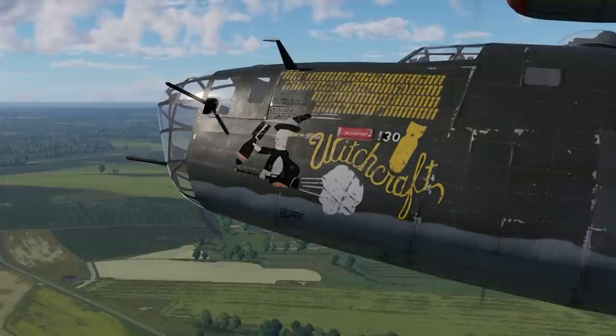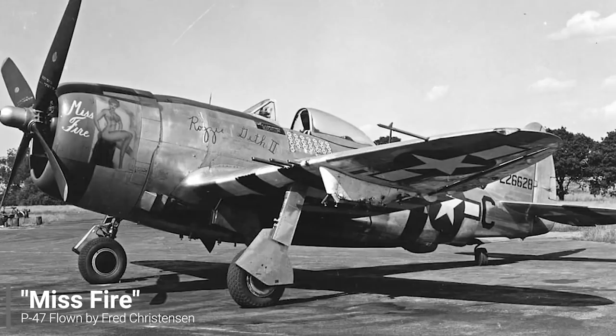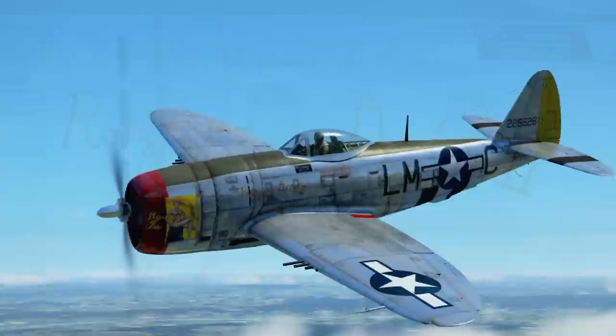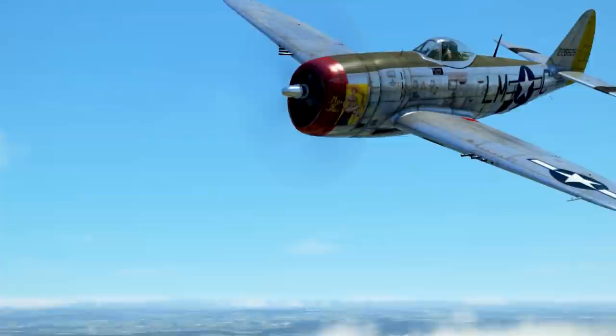To start off today's beautiful works of art, we go to a famous P-47 Thunderbolt of the 56th Fighter Group flown by Captain Fred Christensen. This fighter, named Miss Fire, was named after his college girlfriend, hence her name written on the side of the fighter in addition to the nose art. This design would quite possibly be one of the most enticing pieces of art in the entire war.